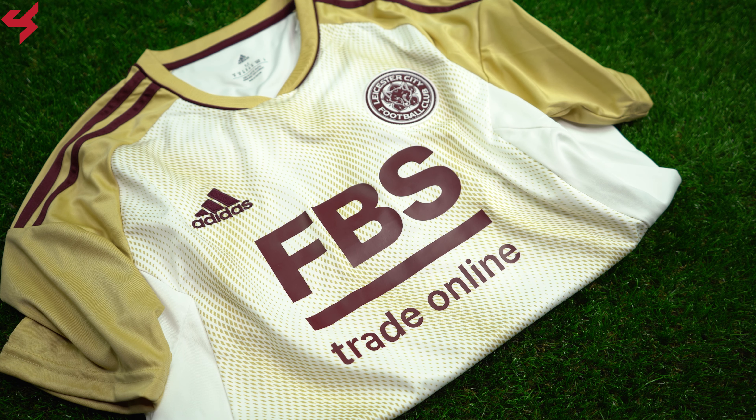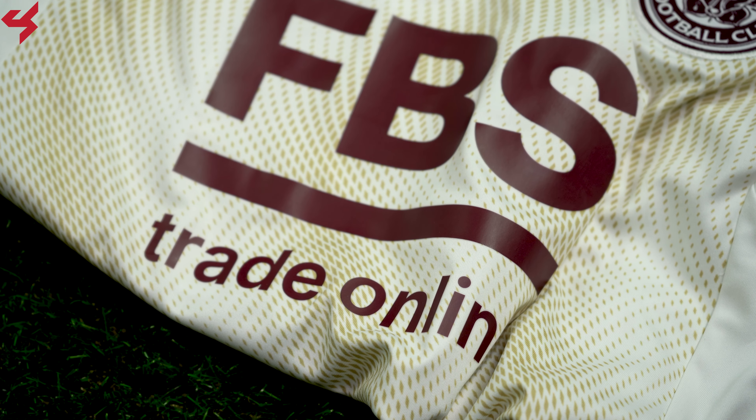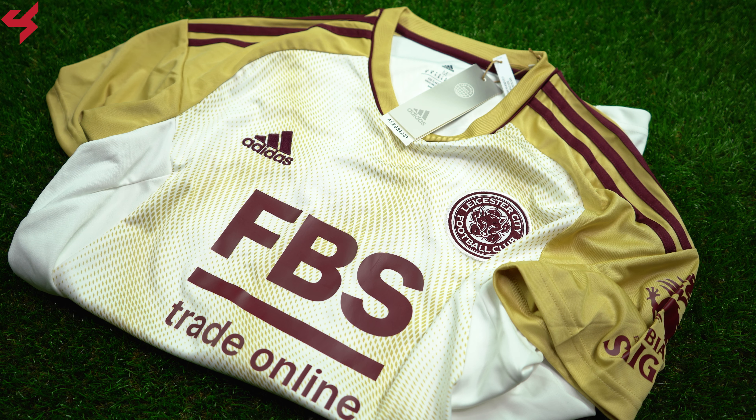Manufactured by Adidas and sitting on an all-white base, maroon and gold are your secondary colors used on this third jersey. The Adidas logo and the full-bar crest of Leicester are stitched onto the jersey. FBS and your main kit sponsor sit smack dab in the middle in maroon. A deep v-neck collar was used here with maroon piping, and maroon Adidas stripes sit along the shoulders, while the gold sleeves house the Saigon sponsor.